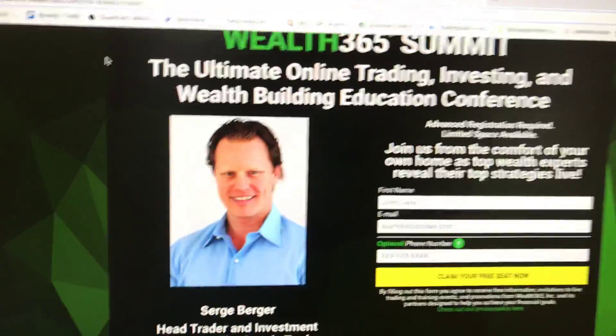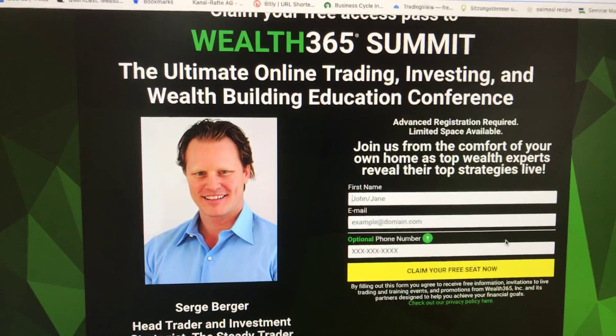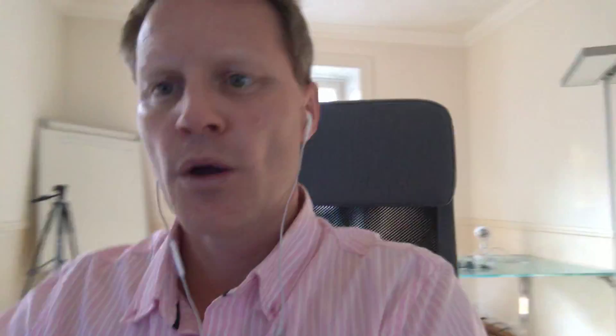Let me flip the camera around for you. Wealth 365 Summit — sign up there and you'll be able to watch myself present that very specific pattern and more, along with a ton of other speakers. One speaker I think you'll really enjoy is Salas Peters from the Seasonal Swing Trader. He's going to show you how to use seasonal analysis with a very specific setup he's looking for, which is super fun and profitable.